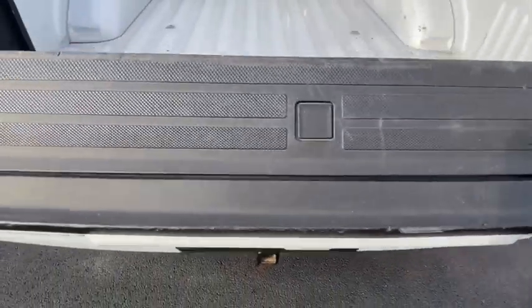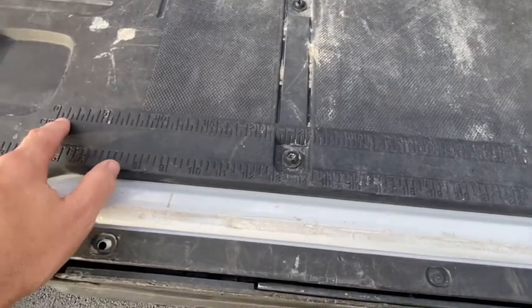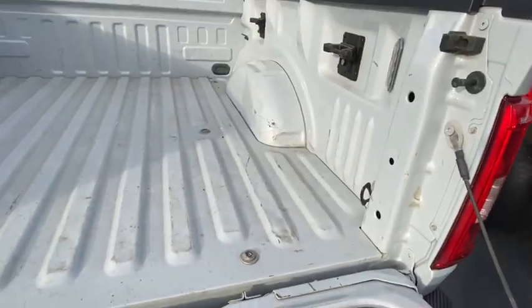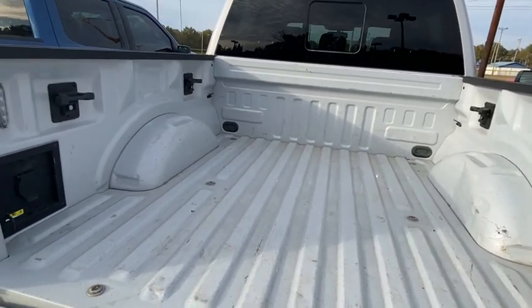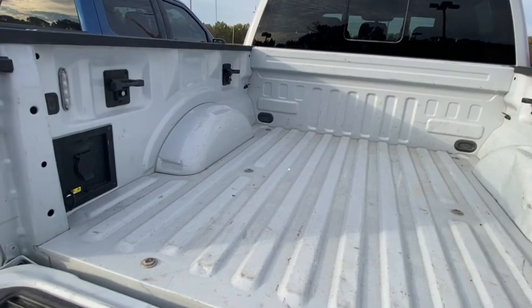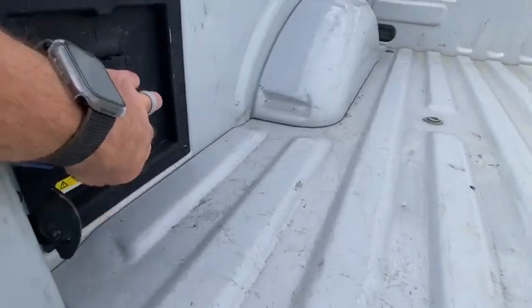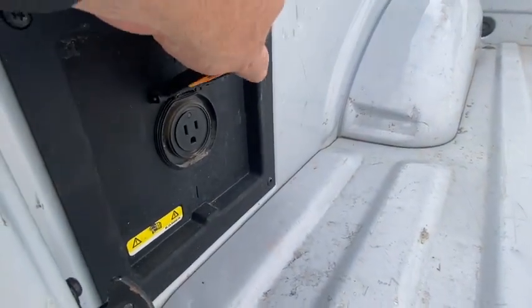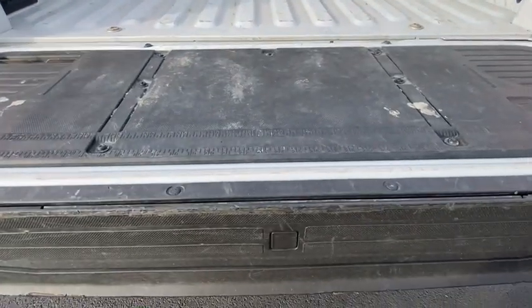We'll open up the tailgate. Got the nice soft-opening tailgate with the built-in tape measure on it. You can tell the bed's been used just a little bit — it's a little scratched up, but not terrible, in pretty good shape. There's your 110 inverter in the back. It does have the tailgate step also.